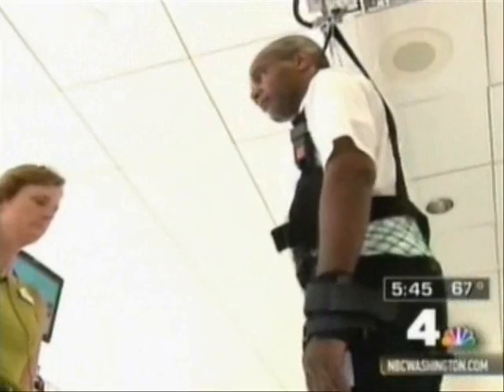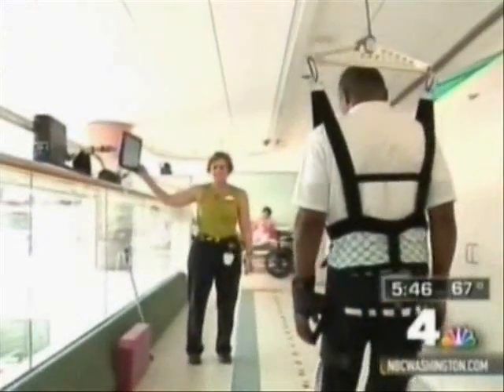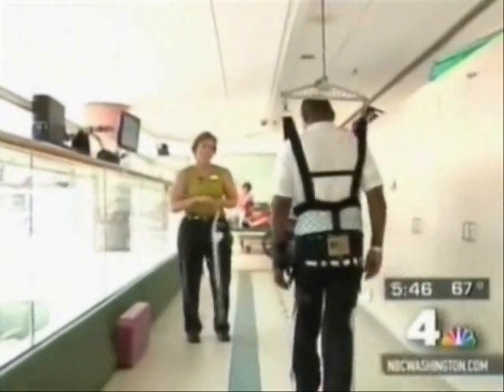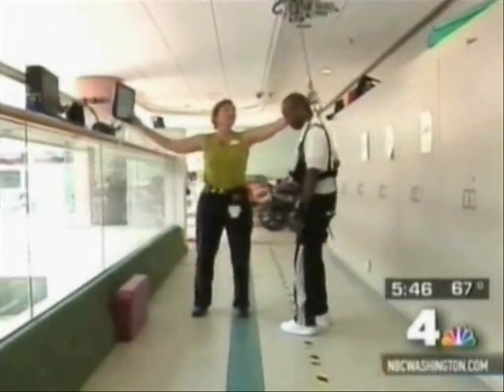Patients are put into this harness, and the machine actually lifts some of their body weight off of them. This helps them practice things like standing up, sitting down, and walking. As patients start to gain back their strength, more weight is added.